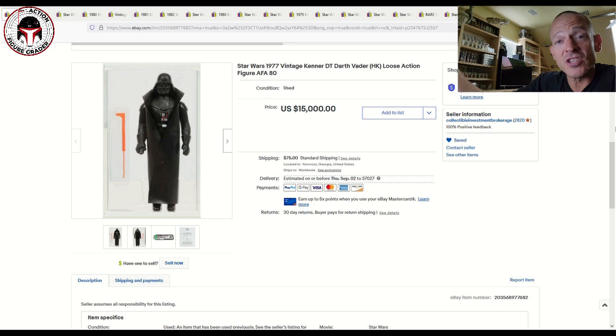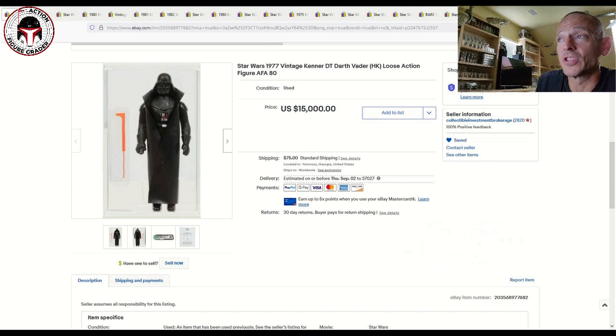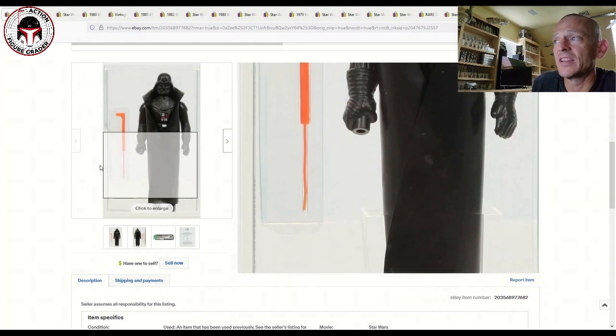I included these two at the beginning because you had to see them — they're just so rare. These did not sell on eBay but were pulled from eBay, so I'm assuming the seller sold them privately. I know the seller, Collectibles Investment Brokerage, run by Ron W., and they're affiliated with AFA. These were for sale for about a week or two. The first two I'm going to show you are double telescoping saber figures — the first one is Darth Vader.